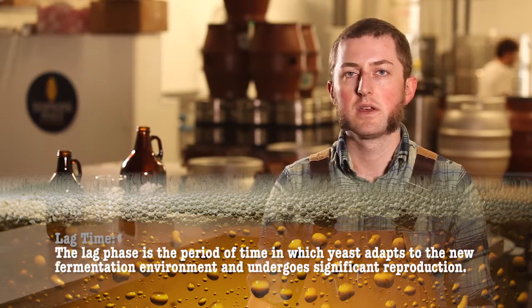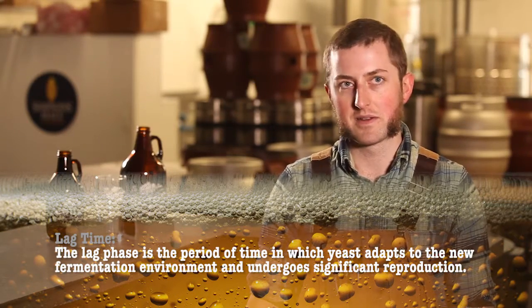If lag phase took two days here, the beer is now going to take nine days. We can't wait around nowadays — we don't have enough tanks, we need to get another beer in that tank.